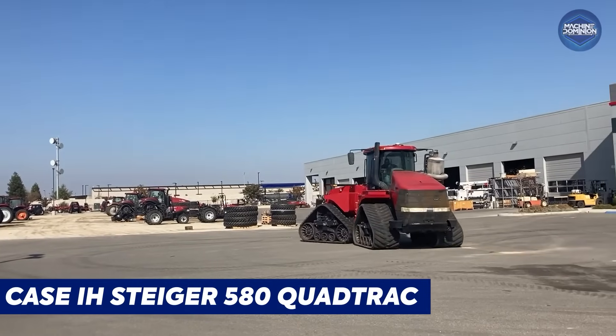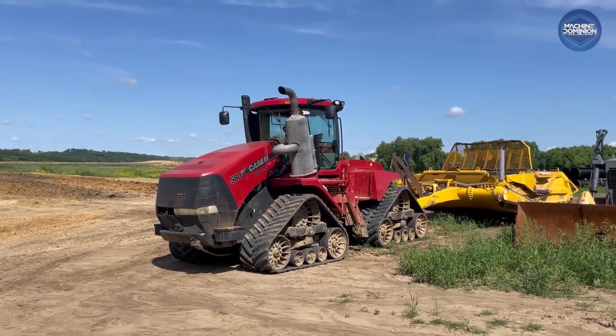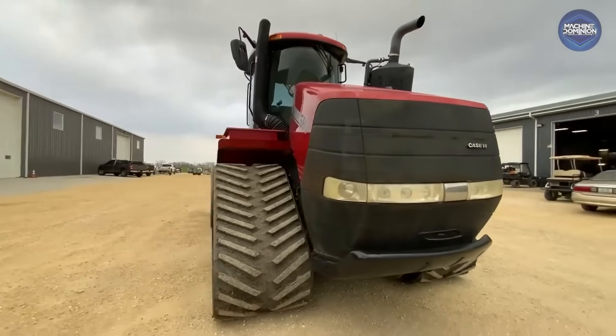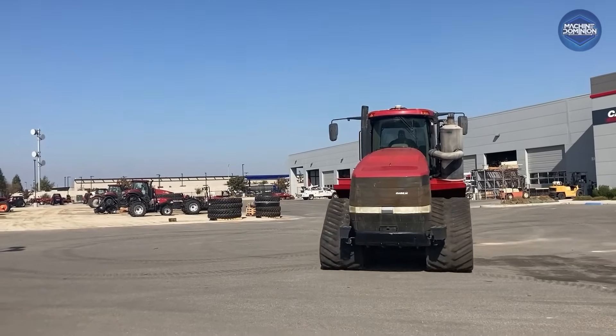The Case IH Steiger 580 Quad Track is the 620's smaller sibling, still cranking out 580 horsepower. Farmers choose the 580 Quad Track for plowing and tilling huge fields at high speed, and its price tag runs well into the six figures.